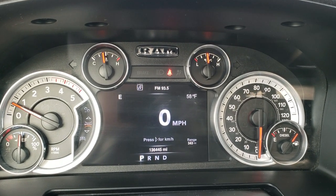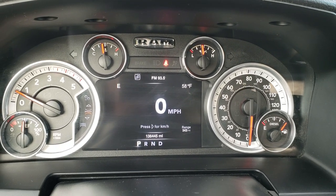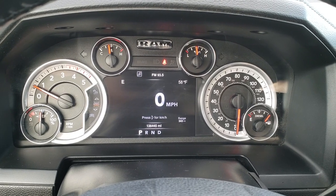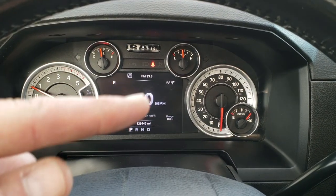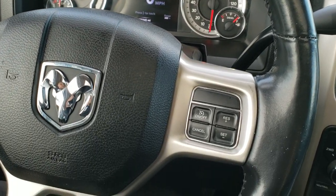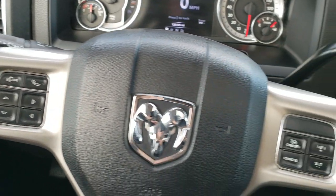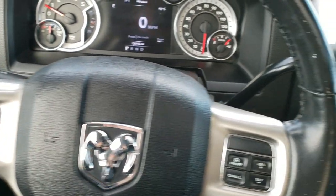It has 136,445 miles. Instrument cluster is very nice and clean — has the digital speedometer, outside temperature display, compass, and range to empty. You can change all those different things in the corners to whatever you'd like to read. This one has the heated leather-wrapped steering wheel — no major scuffs or scrapes on that. Bluetooth audio controls on the left, cruise controls on the right, and audio controls on the back of the steering wheel as well.